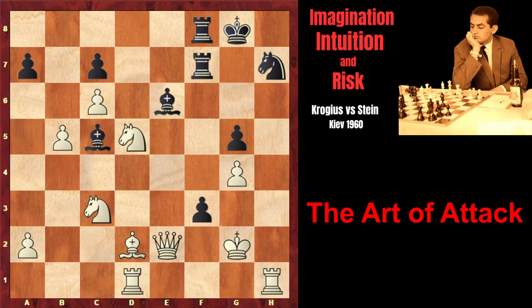Queen takes f3, rook takes f3. Here Krogius made his final mistake, after which his position became hopeless. He could still have held the position by playing bishop e1, because black is threatening deadly rook f2 check. After bishop e1, white would have got control over the f2 square, and black would have captured on g4. In that position, black would have had a slight advantage, but white still could have continued the resistance. But Krogius collapsed under the great intolerable pressure created by Stein. Currently rook f2 check is threatened. So Krogius, in order to prevent this check, played rook f1 — but this move is losing on the spot.